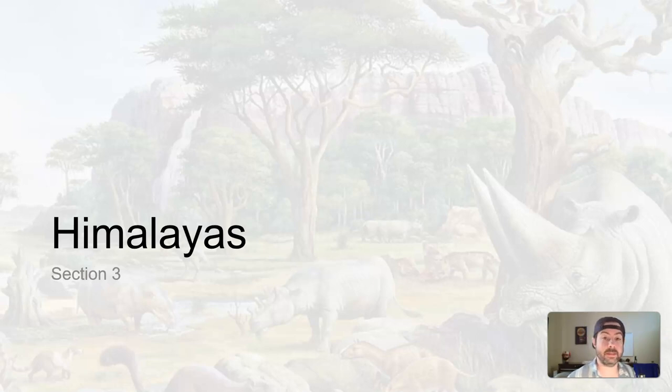Alright, welcome back. Let's talk about the Himalayas — or the Himalayas as it's pronounced in some locations around the world.